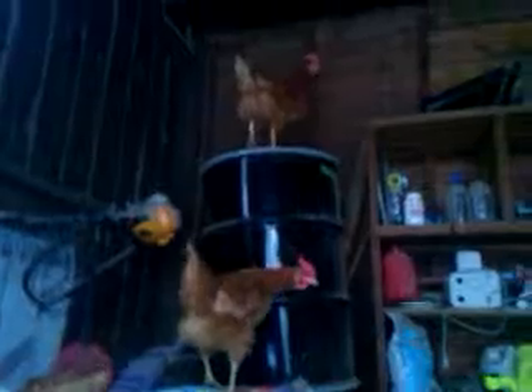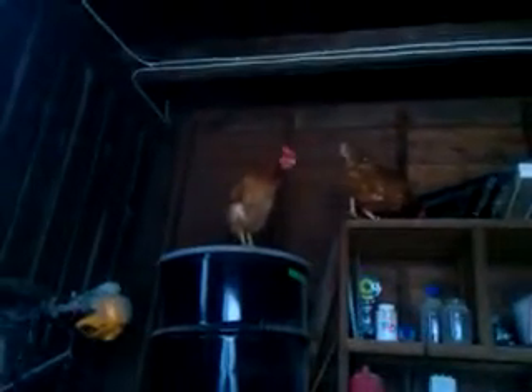The chickens like to go up on top of the barrel sometimes — there you see, up high. There you go. Whoa, whoa, whoa — get down from there, chicken. That's not where you're supposed to be. So like chickens.